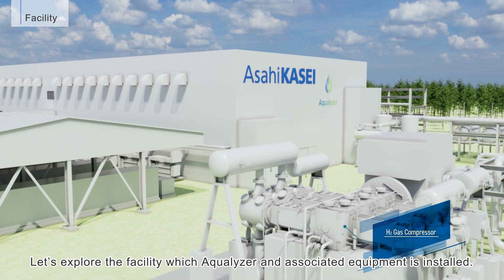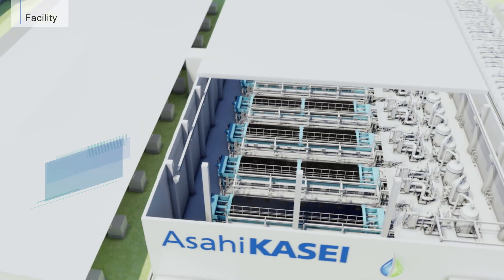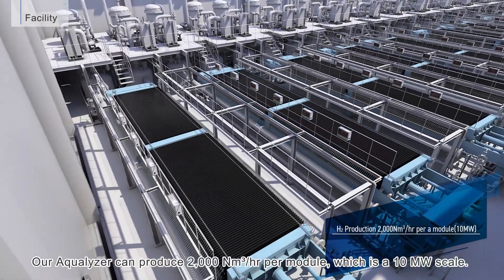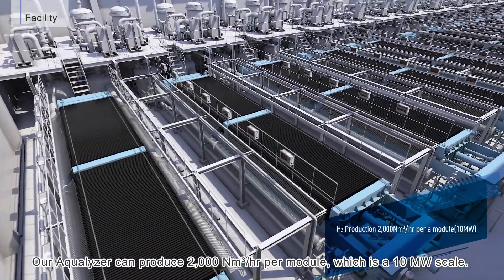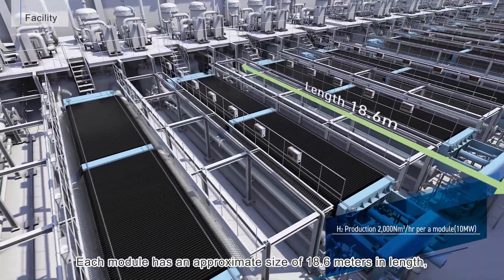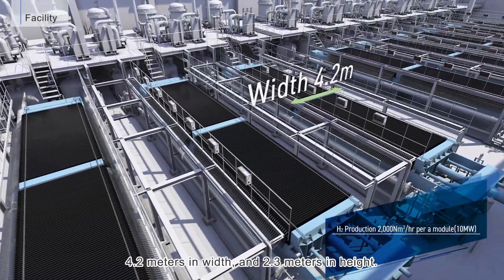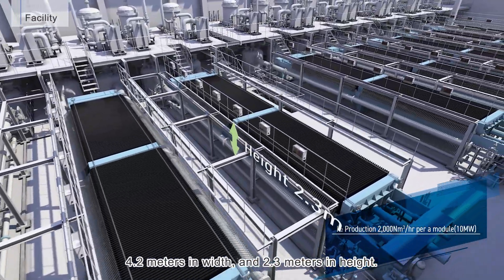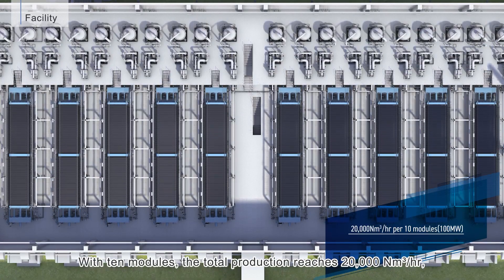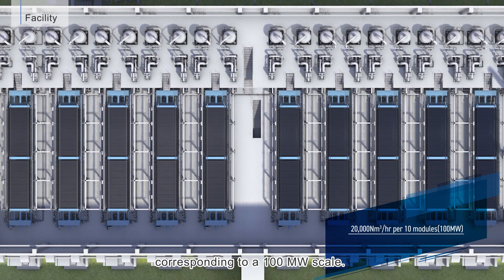Let's explore the facility where the Aqualizer and associated equipment are installed. Each Aqualizer module can produce 2,000 normal cubic meters per hour, which is a 10-megawatt scale. Each module has an approximate size of 18.6 meters in length, 4.2 meters in width, and 2.3 meters in height. With 10 modules, total production reaches 20,000 normal cubic meters per hour, corresponding to a 100-megawatt scale.